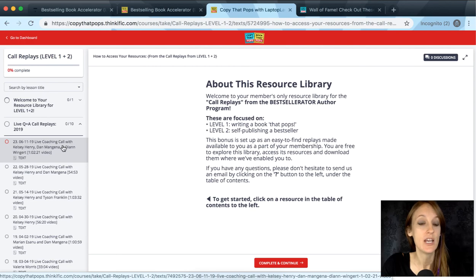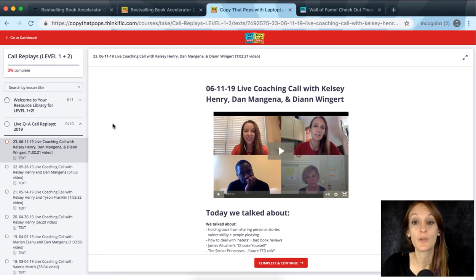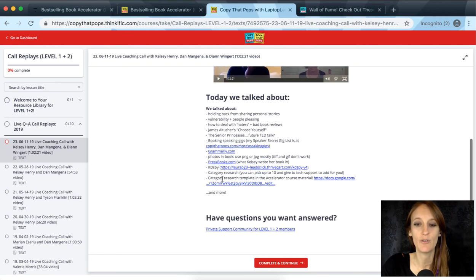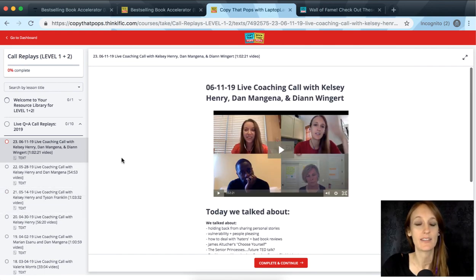For example, here's one from June 11th — a coaching call where three accelerator students joined: Kelsey Henry, who hit number one in 15 categories in the US, nine categories in Australia, and a ton of hot new releases; Dan Mangina; and Diane Wingert, who are still working on their books but going live soon. Each replay has the video, which was about an hour long, plus a little overview of what was discussed so you can quickly link to the relevant parts.